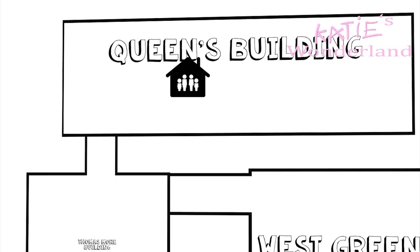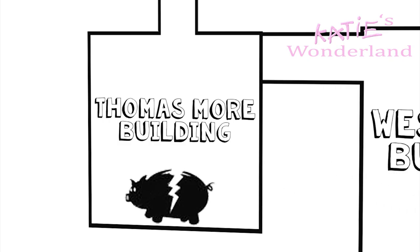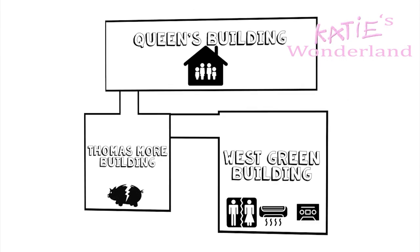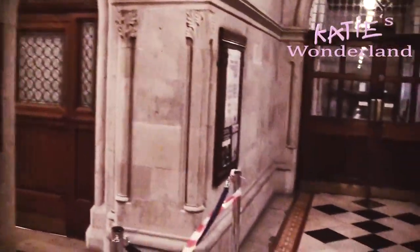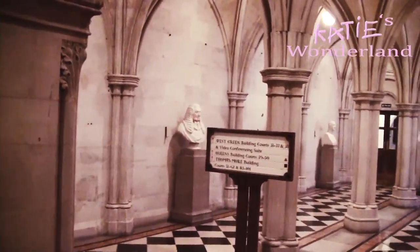With an ever-increasing workload, the 11-storey Thomas More building was built to house the bankruptcy and company's courts and more offices. It is possible to have a grand view from the top level, looking over to St. Paul's and the central criminal court situated at the Old Bailey in the City of London. It was also necessary to build an additional 12 courts for the Thomas More Division named the Thomas More Court, which opened in January 1990. The Thomas More building is now used by the County Court at Central London, which is not part of the High Court.